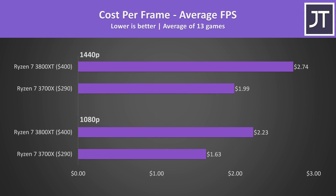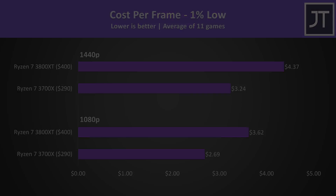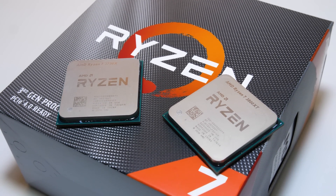When we look at dollar-per-frame values, the 3700X is offering far better value. This makes perfect sense — it's over $100 cheaper, but as we saw in most games tested the frame rates were very similar. Even looking at cost-per-frame for 1% low results, the margins don't really change. The 3700X is still far better value. Outside of gaming the 3800XT does perform better, but for 37% higher cost these results seem pretty difficult to justify.